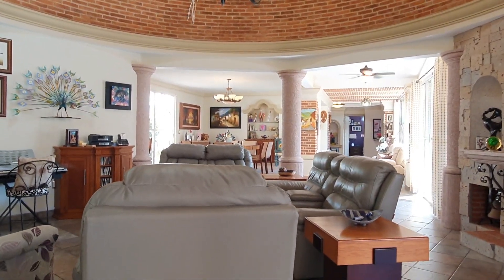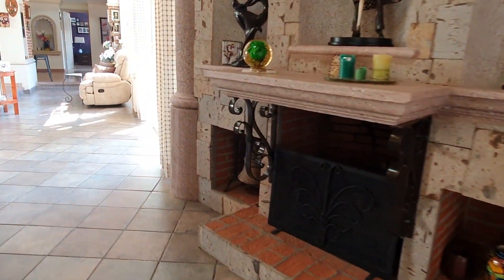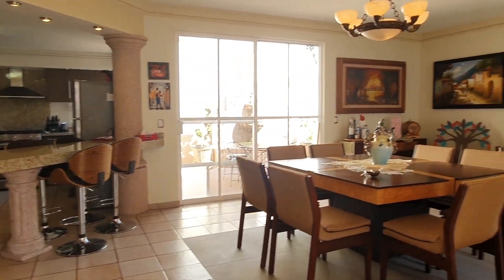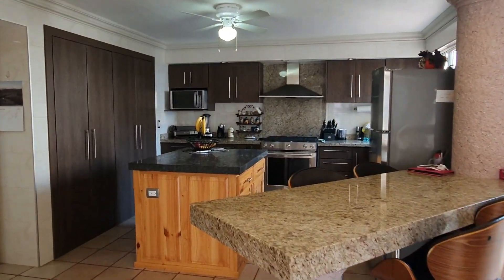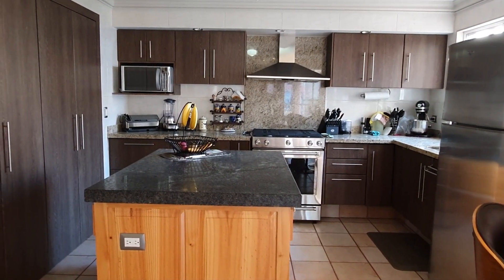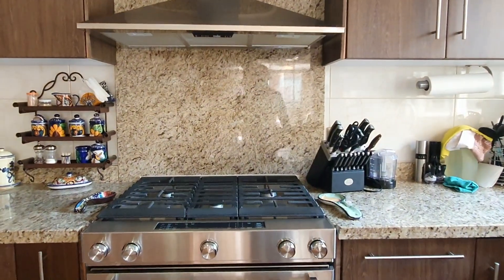They're using this area as a lounge area. Fireplace here. The kitchen is to your left-hand side. Nice big dining area. Good sized kitchen — I'm liking the granite surfaces and the island in the middle.